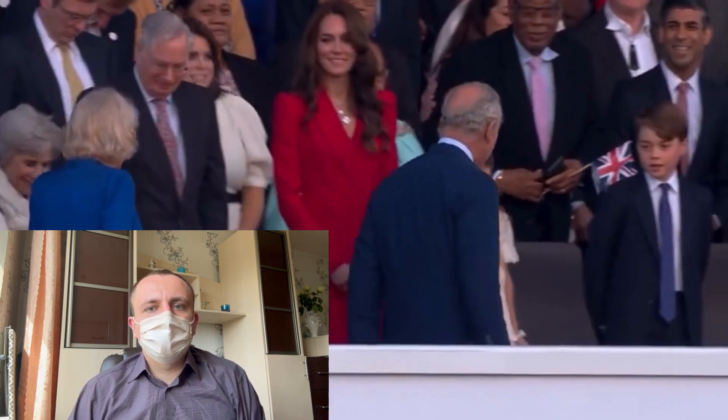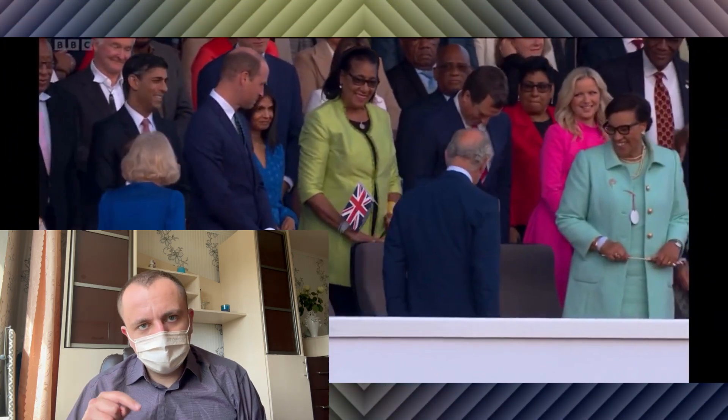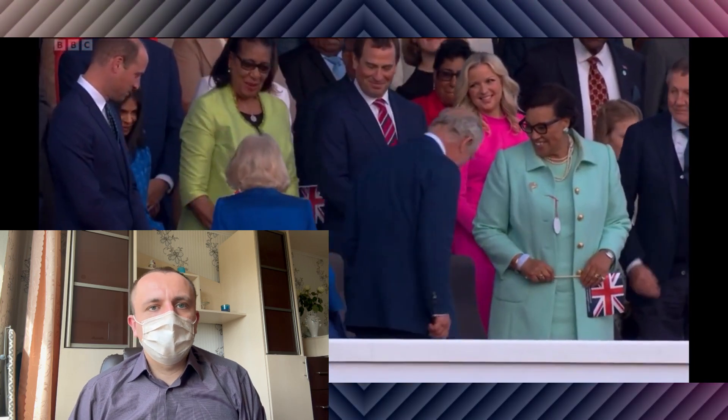What are your thoughts on Queen Camilla's stunning gown and the moments captured during the coronation festivities? Let us know in the comments below. And if you enjoyed this video, don't forget to subscribe and like. Thank you for watching.